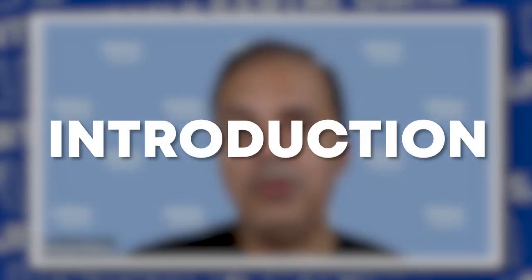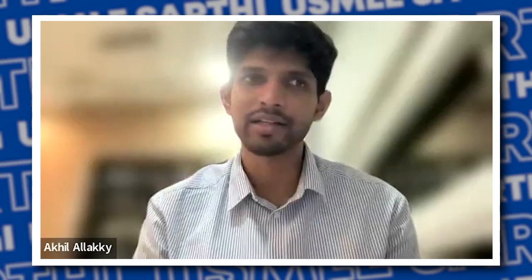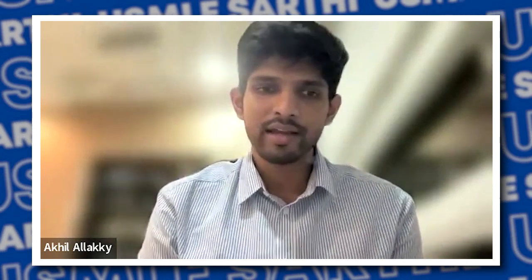Let's start with a bit of an introduction about you. My name is Akhil Alaki. I am an IMG from Hyderabad, India. I finished MBBS from Hyderabad, graduated in the year 2020, and I'm applying for internal medicine this year in the upcoming match. I've finished about six months of USCE.